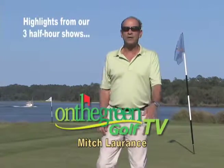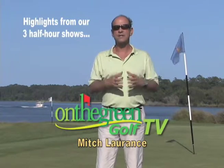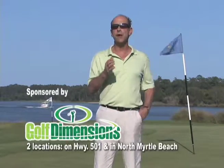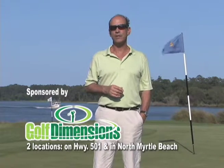Hi, I'm Mitch Lawrence. Welcome to On The Green Golf TV here on Time Warner Cable. We're glad you've decided to share some time with us and learn about what I believe to be the greatest golf destination on the planet, the Myrtle Beach Grand Strand.